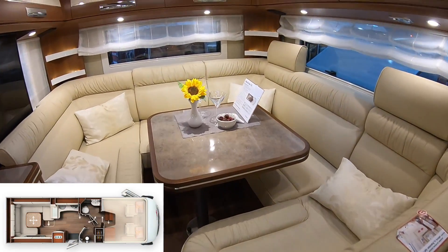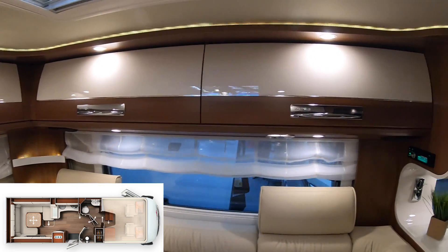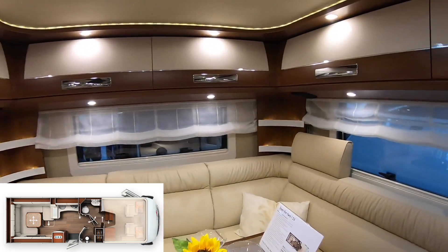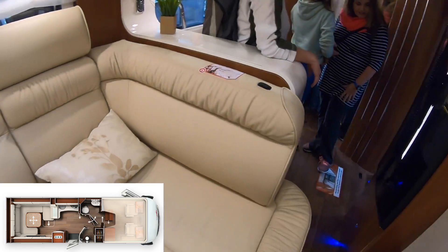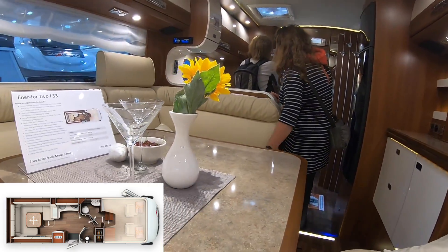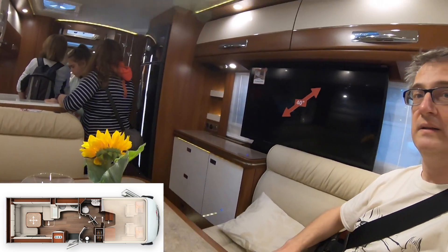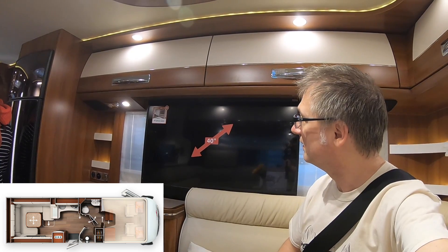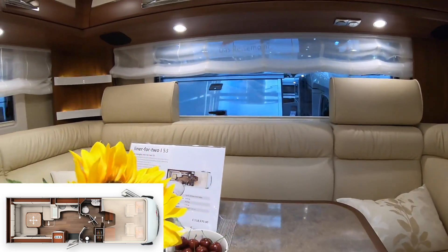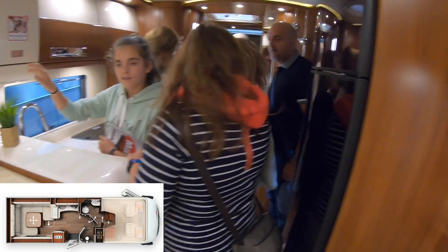The lounge looks pretty impressive, though as you can see I'm hitting my head. It's plush leather — quite a large lounge with a nice big table in the middle. I think you could seat around seven people at a squeeze, but even with four people I'm not sure where you'd put your feet. There doesn't seem to be much leg room underneath that table.